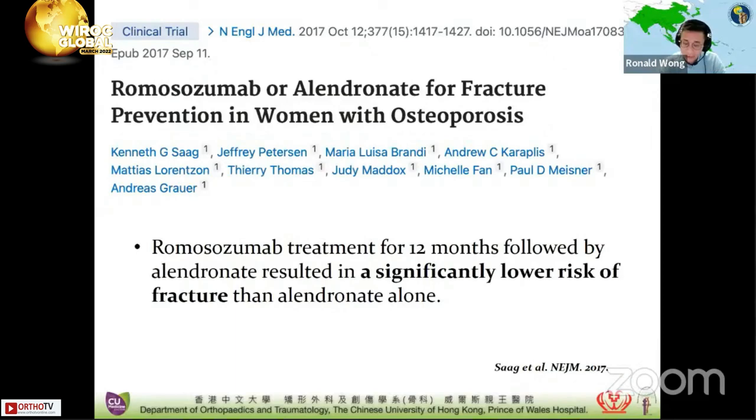Coming back to the ARCH study, results over the full 24-month period showed a 48% lower risk of new vertebral fractures in the romosozumab-to-alendronate group compared to the alendronate-to-alendronate group. The risk of hip fractures was also lowered by 38%. In postmenopausal women with osteoporosis at high risk for fracture, romosozumab treatment for 12 months followed by alendronate results in significantly lower risk of fractures than alendronate alone, again demonstrating the success of sequential therapy from anabolic agents to anti-resorptive drugs.